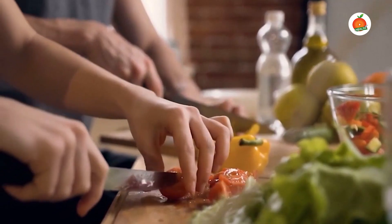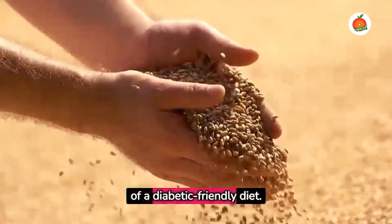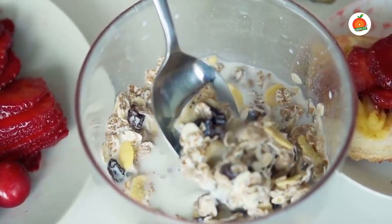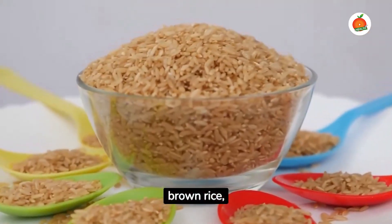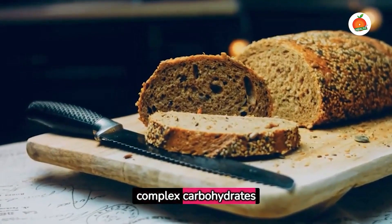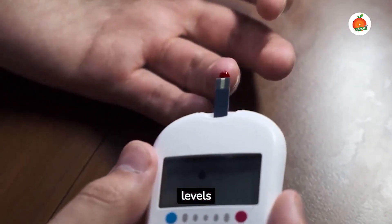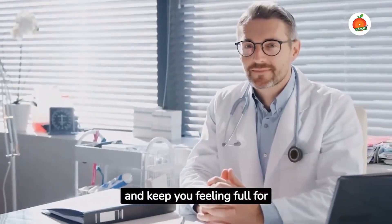Whole grains are a vital part of a diabetic-friendly diet. Foods such as oatmeal, brown rice, and whole grain bread contain complex carbohydrates that help regulate blood sugar levels and keep you feeling full for longer periods.